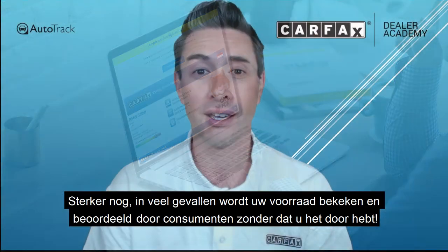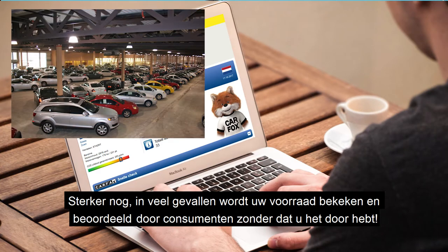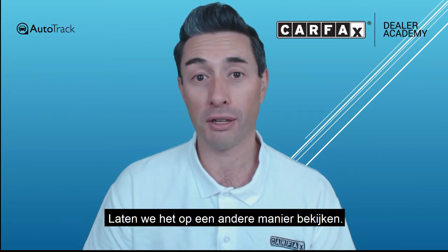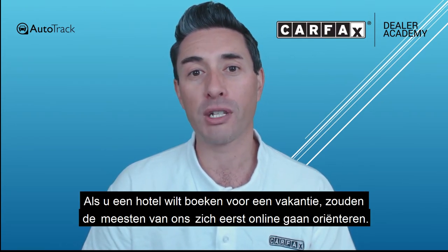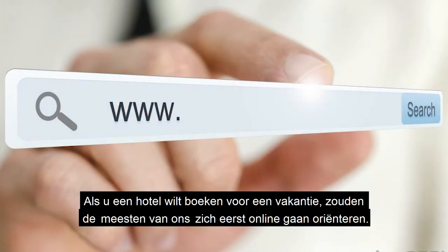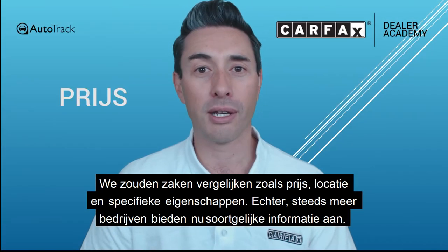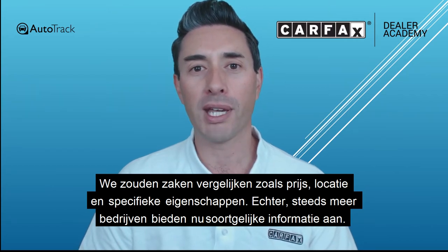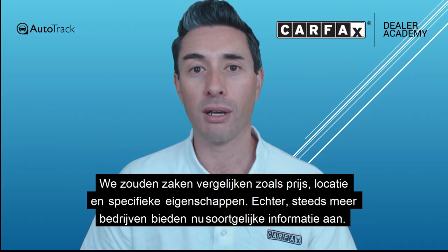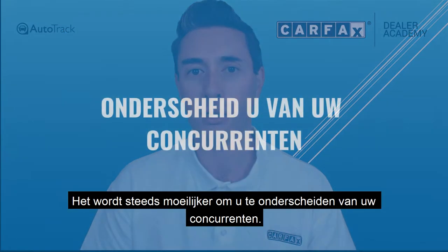In fact, in a lot of instances, your stock is being seen and considered by consumers without you even realising it. Let me put it another way. If you wanted to book a hotel for a holiday, most of us would start by researching what we're looking for online. We consider things like price, location and features. However, with so many competitors offering similar information, it's becoming increasingly difficult to differentiate yourself from your competitors.